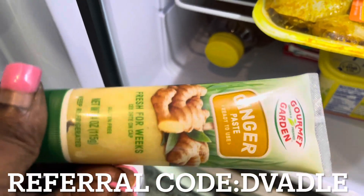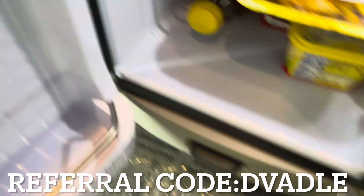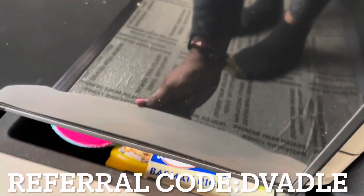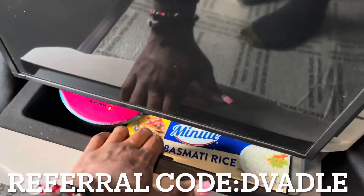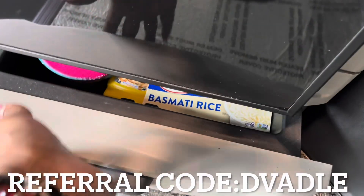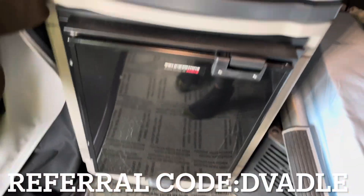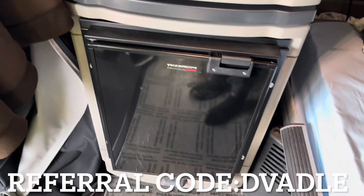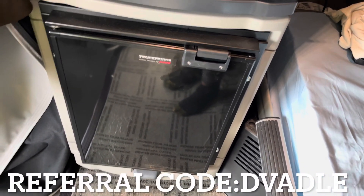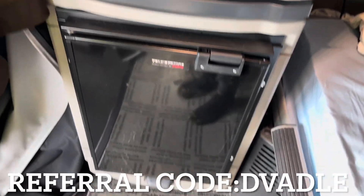I got this ginger paste — it works really well when you season meat. Down here I overstuffed it, so I'll come back when I can show you guys this refrigerator properly. I got it from the Prime store — it was seven hundred dollars, and that's the only fridge that'll fit on this truck.